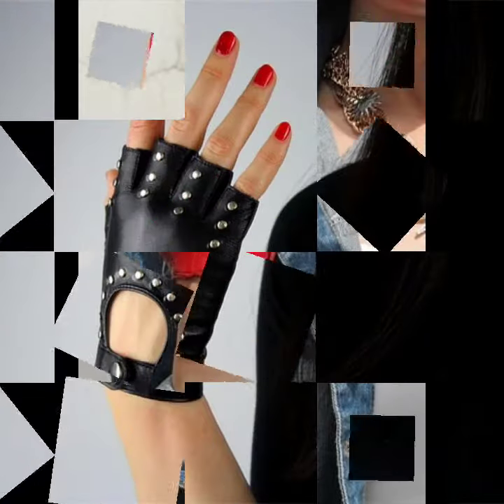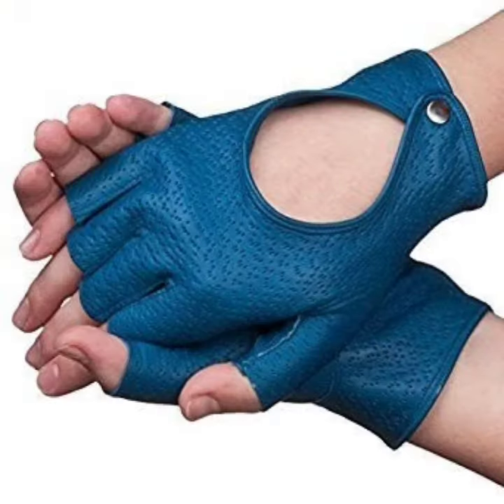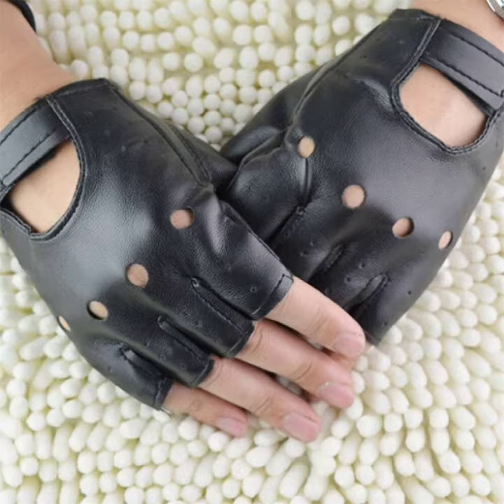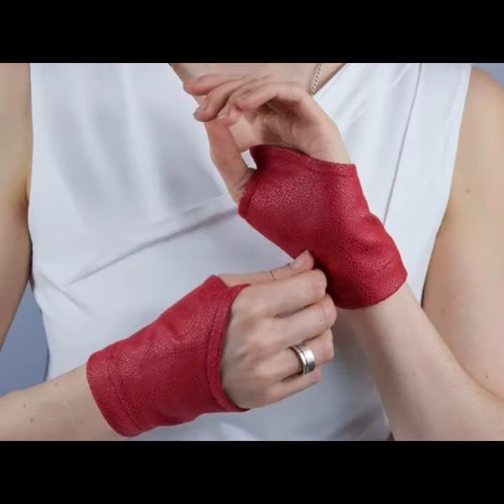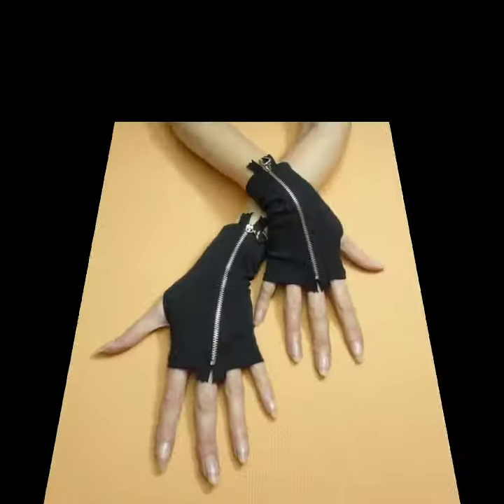For more designs and more ideas about leather and latex fingerless and short gloves — if you want to buy this very beautiful, amazing, and most stylish collection of leather and latex fingerless and short gloves online, I will tell you the best website from where you can buy them.